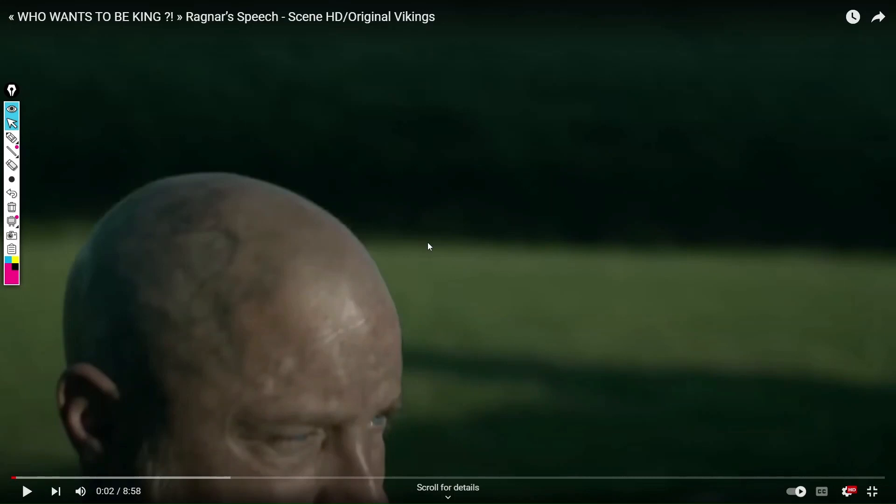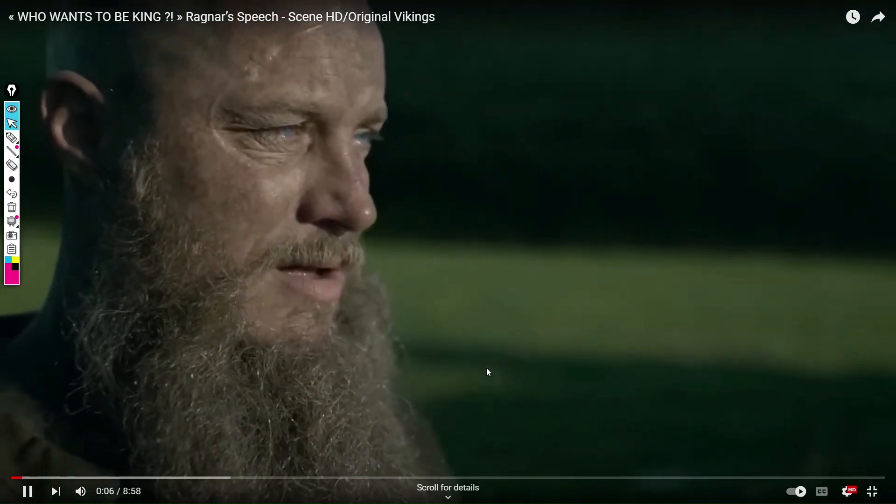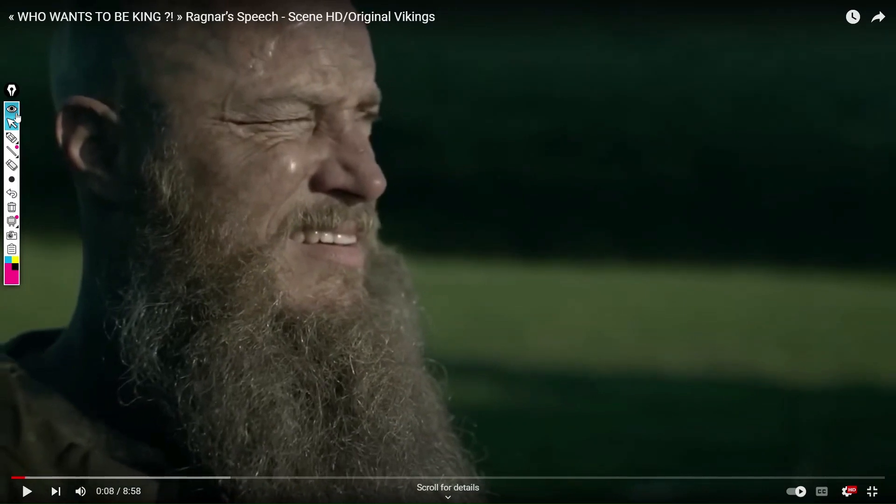Welcome to another body language video. We can see there is a bit of tension in Ragnar — he breathes in to take a breath and relax. Otherwise the chin is up, so it's okay. He feels confident. The eyes are focused on the point. I cannot see anything bad about his posture.